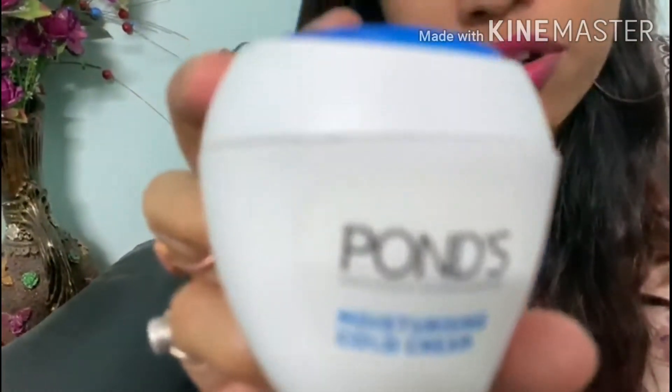Here is another cream — Pond's Cold Cream. You may ask why I am showing this when it has oily properties. I am showing this because if your skin is very rough and very dry, you can use this cream in the morning. I am using it myself because I am in Hyderabad and this cream has helped my damaged skin. You can use this cream too.